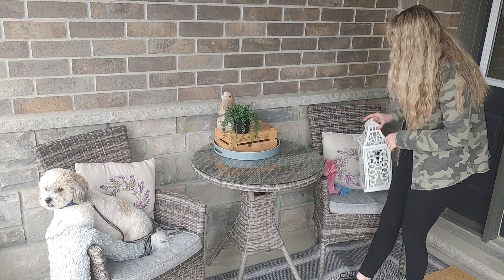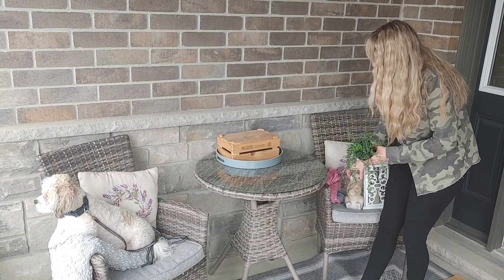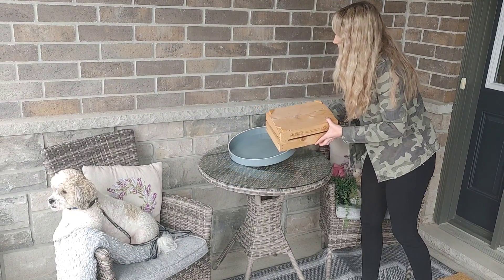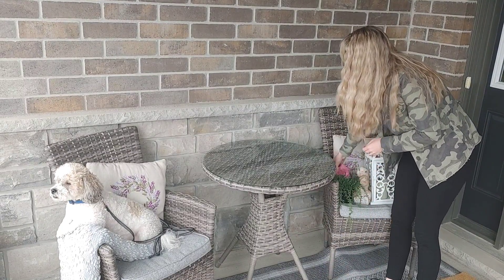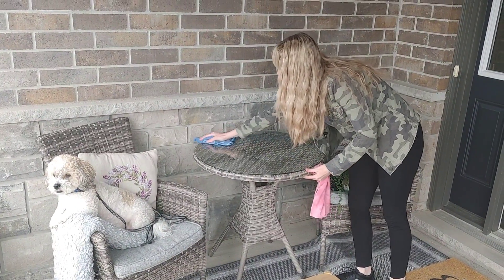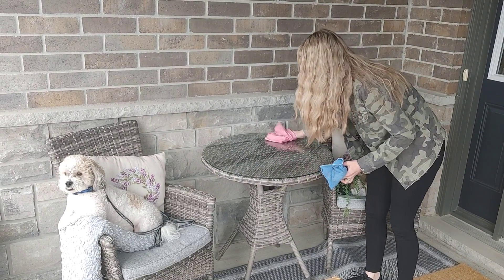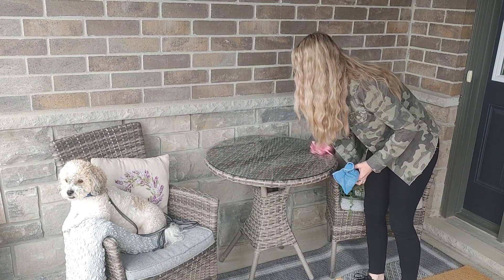Moving over to my little outdoor bistro set — I've had this for one or two summers now and it was just from a local nursery, Cosines, and I think it was around four or five hundred dollars. I just love this little set — it's so nice for me and my husband to sit out here. Although, as you can see, Holstein has pretty much taken over my husband's seat as his own. He gets quite disgruntled when anyone else is sitting in that seat, and he likes to survey the whole neighborhood and just keep tabs on everybody.